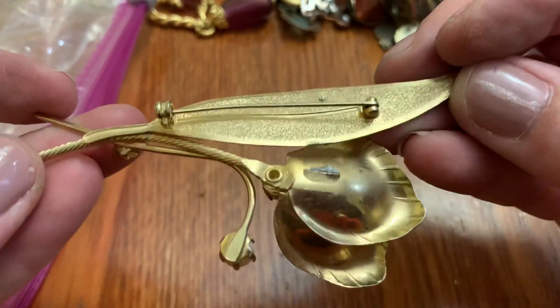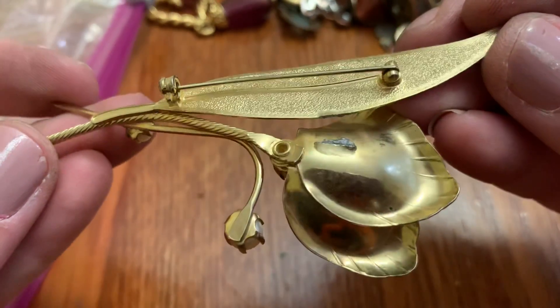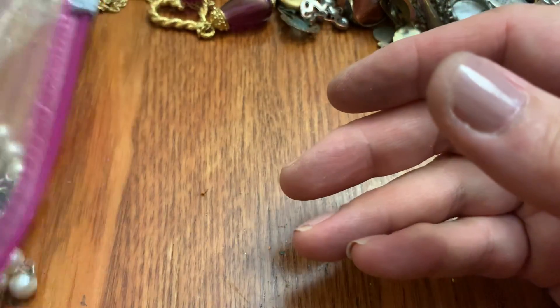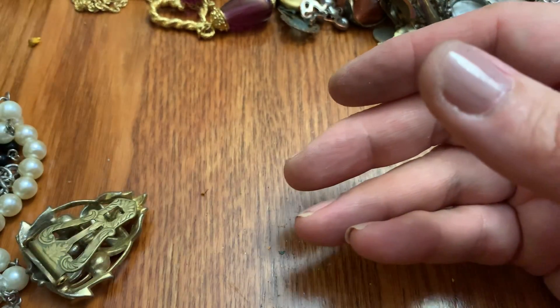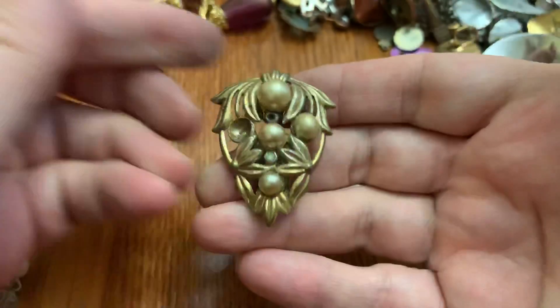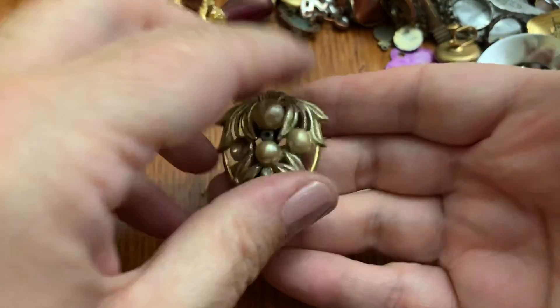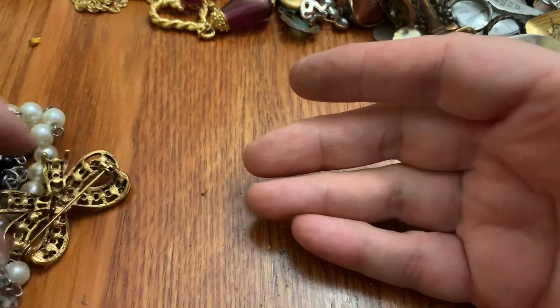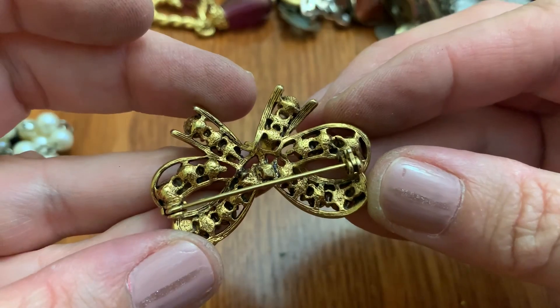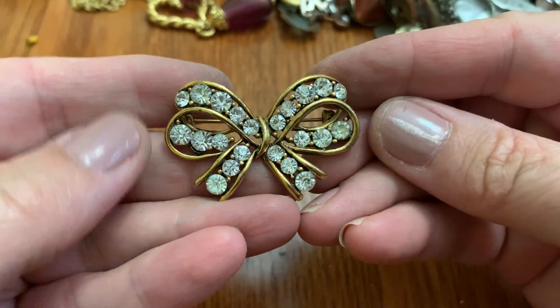It's kind of nice. It's got some issues on the back. Here's the other one — there's two. Pretty. Pearls are missing. This is nice — no stones missing, no name. Pretty.